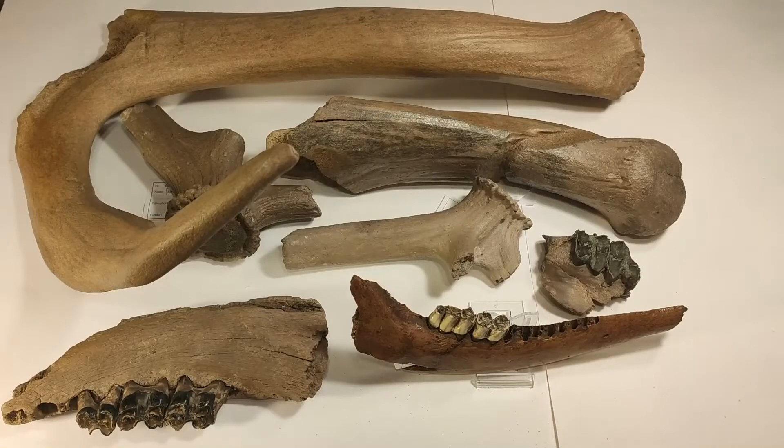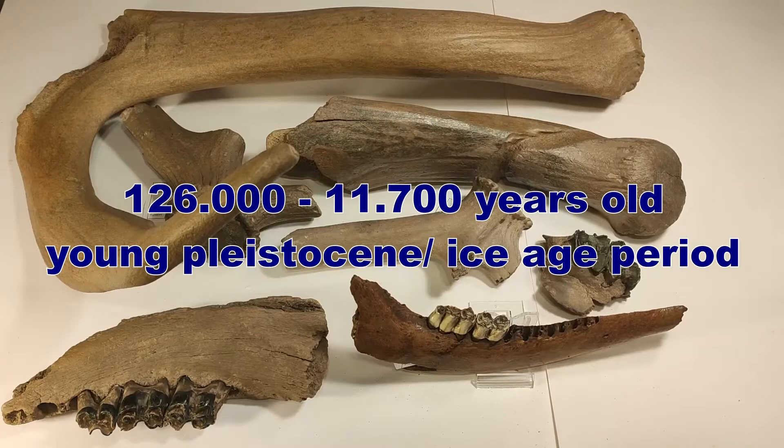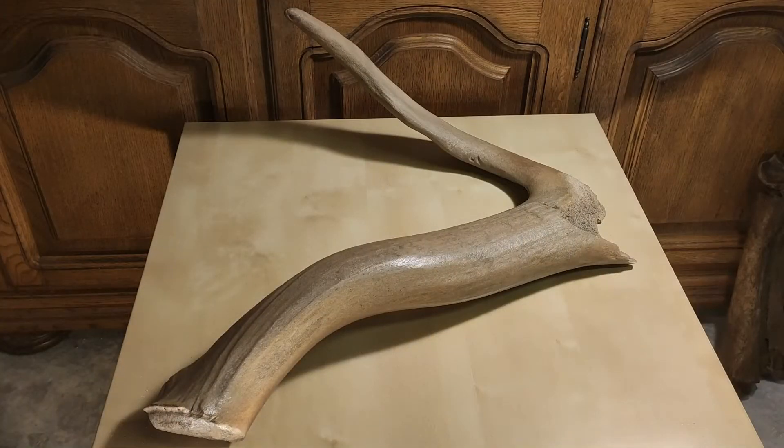Hey friends, here's the Fossil Hunter. Welcome to this new video on my channel. Today I show you deer fossils — mainly antlers, but also some jaw sections with some teeth. You have to know the fossils you see in the next minutes are between 126,000 and 11,700 years old, so they are from the young Pleistocene, from the Ice Age period.